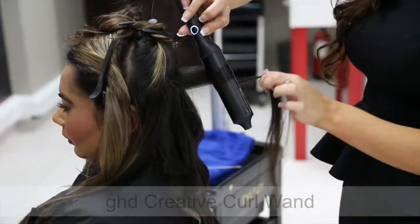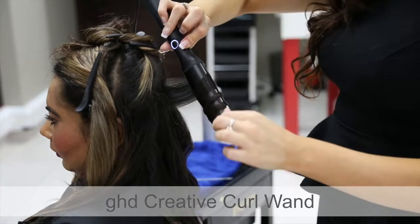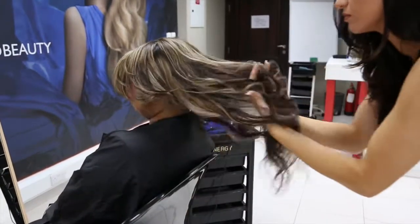And then start styling with GHD Creative Curl Wand. Up to 75% off — you can get all these products in the seashore room.